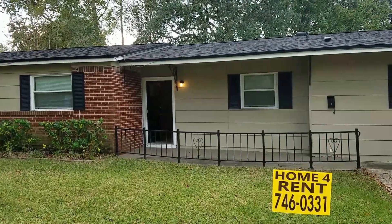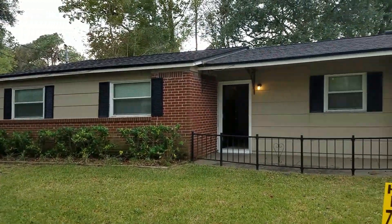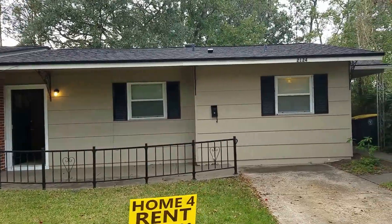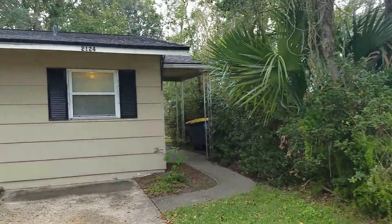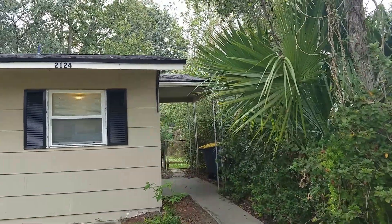This is Danny with JWB at 2124 Azoray Court. This is a three-bedroom, two-bathroom home with a fenced-in backyard. It's also got a covered front porch and side porch.